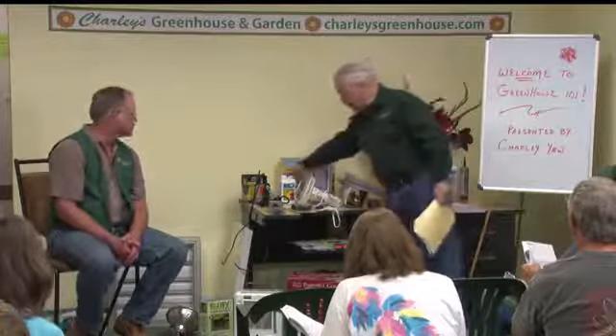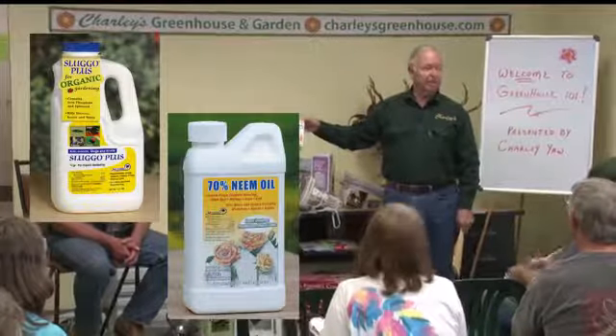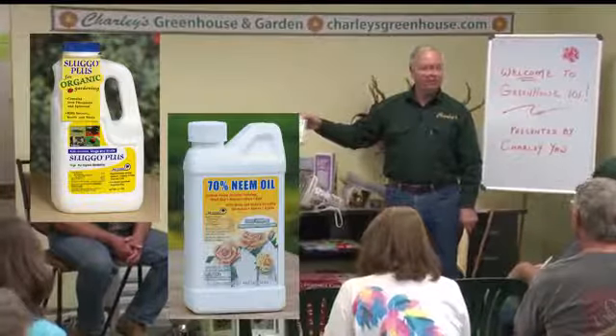We like to use products that are a little safer in the greenhouse because you have a closed environment, and neem oil is something you can spray on your plants that's going to suffocate the insects. That's one of the safer products to use — neem oil.